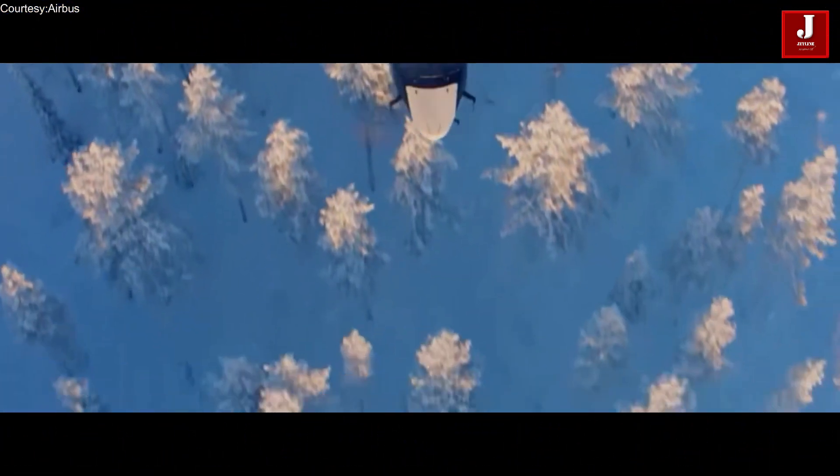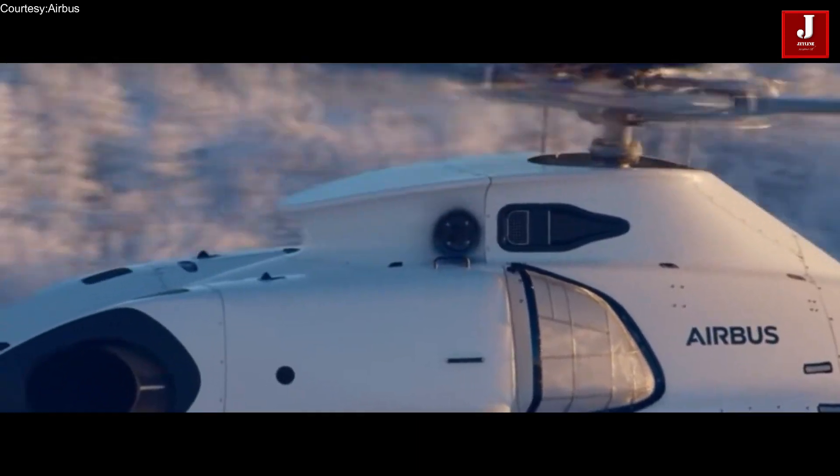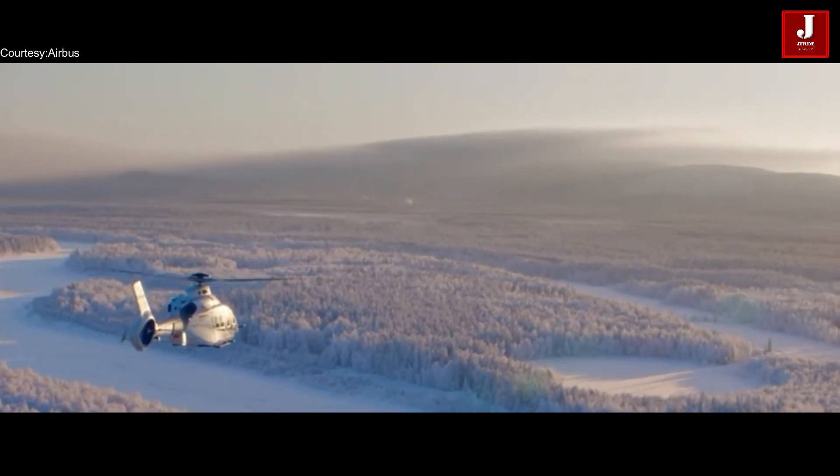This helicopter started going on sale in 2020, and within a short period of time it gained a lot of commercial attraction. The market value of this aircraft is currently around $22 million.